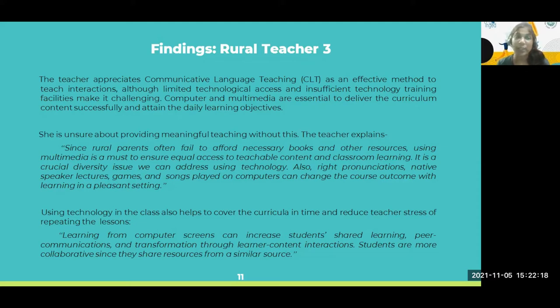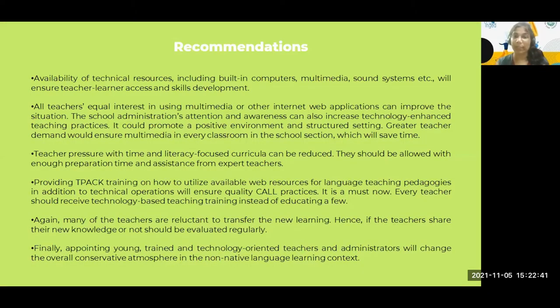She also noted that right transitions, native speaker lectures, games and songs played on computer can change the course outcome in the present setting. Learning from computer screens can increase students' shared learning and peer communications through learner-content interactions. Students are more collaborative since they share resources from a similar source. Another focus is transforming classes through active learning and problem-solving tasks through technology.